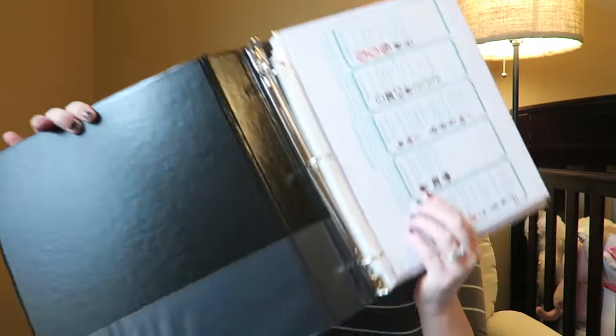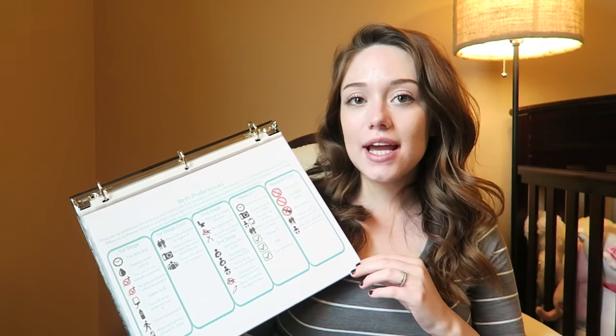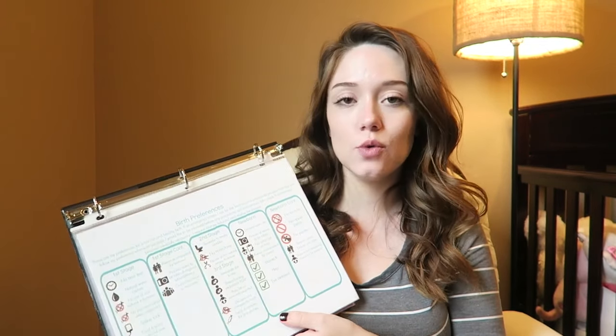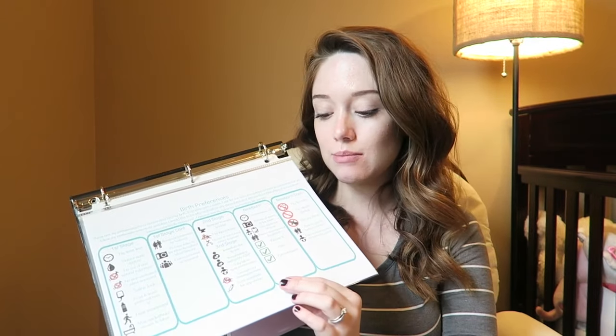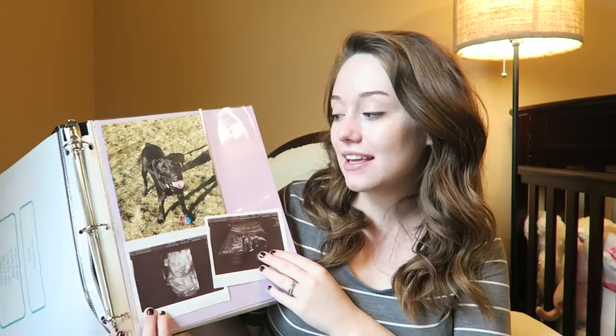When you open it up, the first page has my birth plan — my birth preferences. I actually have a separate detailed video on that and a detailed video on how I created my birth plan, so I'll put the links in the description box below. The second page is just some little inspirations for me.